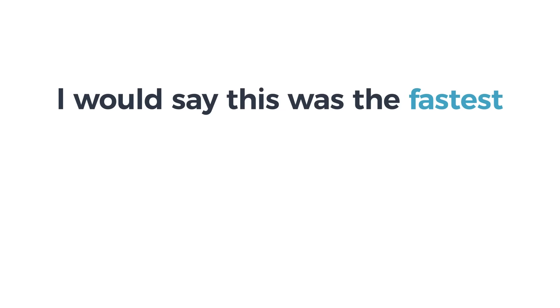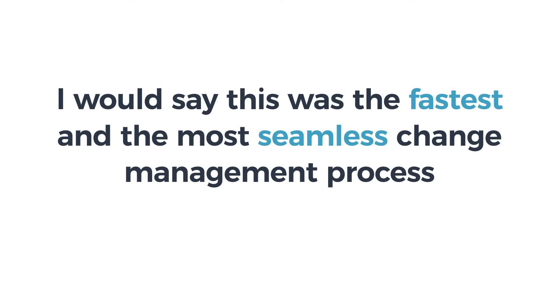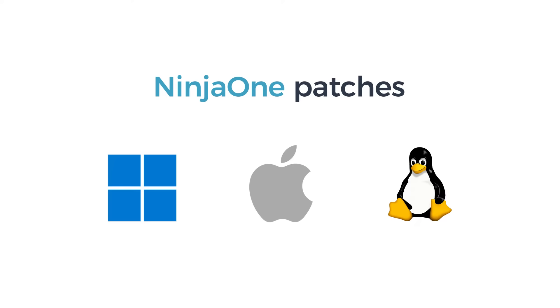I would say this was the fastest and most seamless change management process that we have experienced. NinjaOne has massive automatic patching capabilities. As most larger IT departments have, we have multiple different devices — Windows, Mac, Linux, anything under the sun. They can also manage a lot of our software patching.